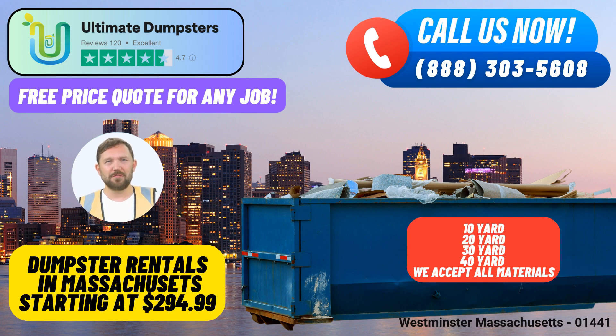Dumpster Sizes: Choose from a variety of sizes to meet your specific requirements. We offer 10-yard, 12-yard, 15-yard, 20-yard, 30-yard, and 40-yard dumpsters.